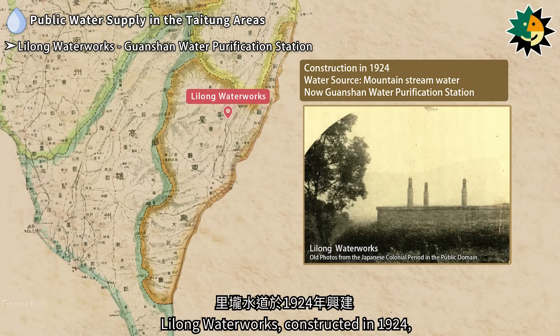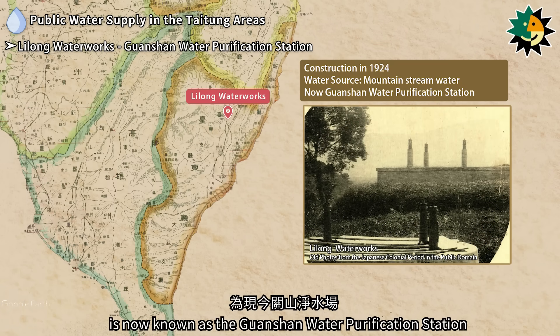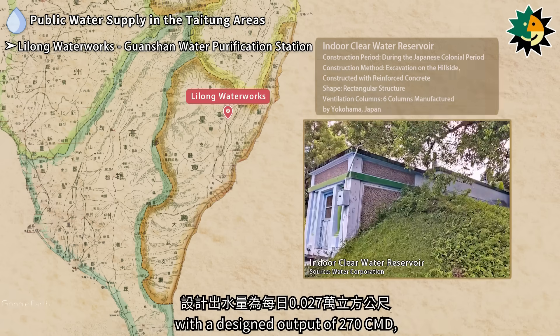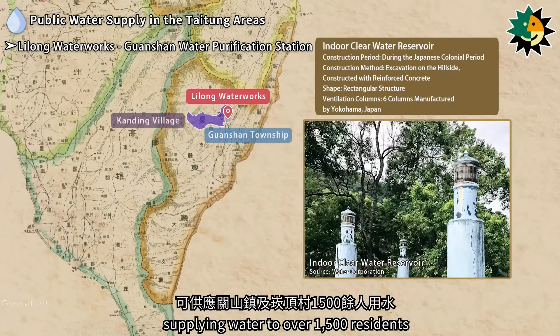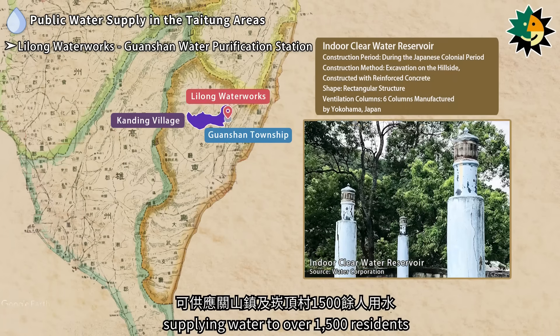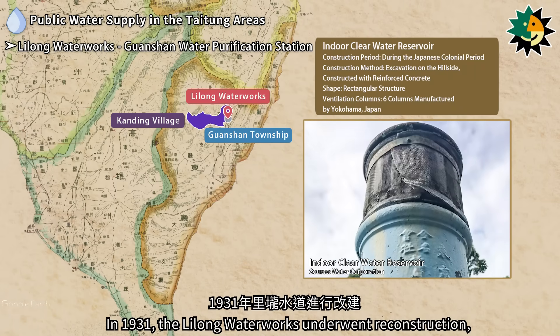Lilong Water Works, constructed in 1924, is now known as the Guanshan Water Purification Station, with a designed output of 270 cubic meters per day, supplying water to over 1,500 residents in Guanshan Township and Kanding Village.